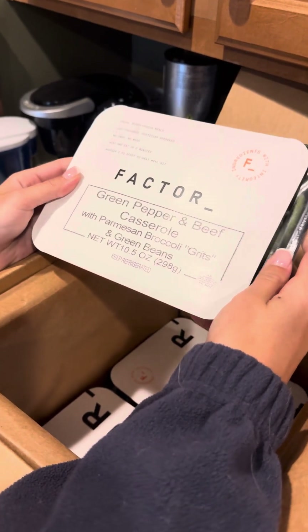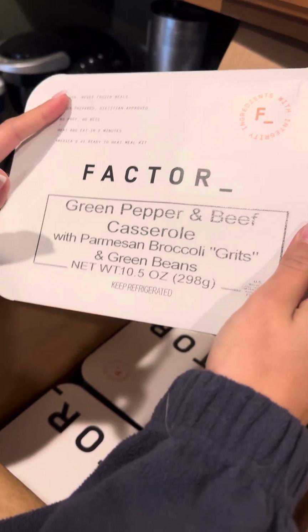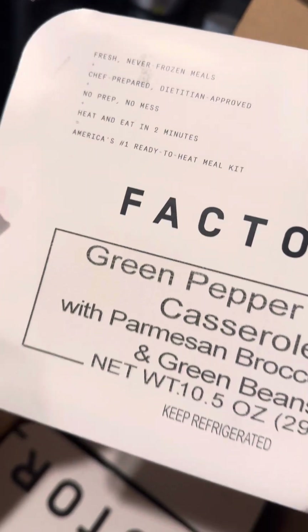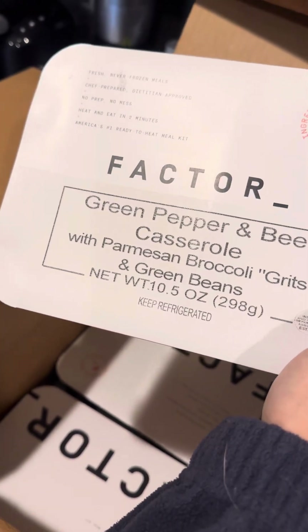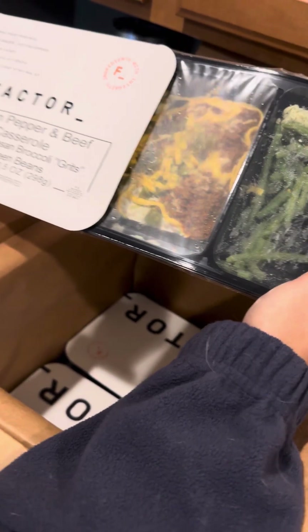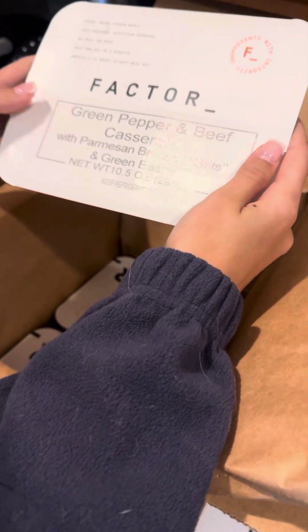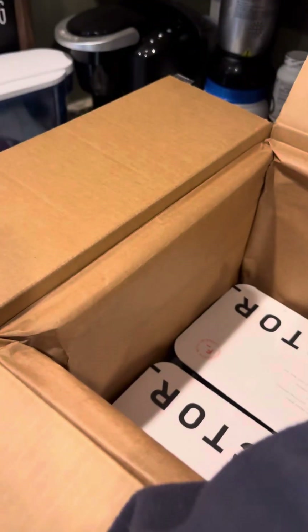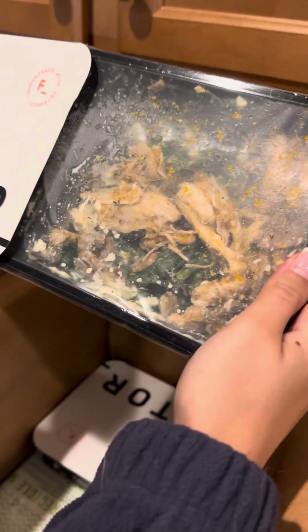So if anybody wants to try this, let me know — I'll send you a code. This is kind of for gym people, bodybuilders, fitness people. I picked the extra protein one, so this is the protein plus package. They have vegetarian, keto, all this stuff — dietitian approved it says.